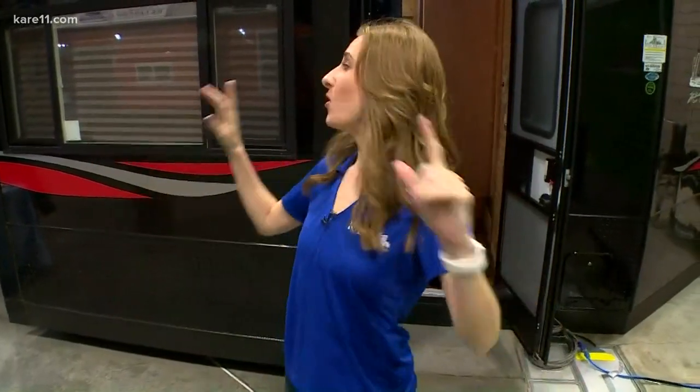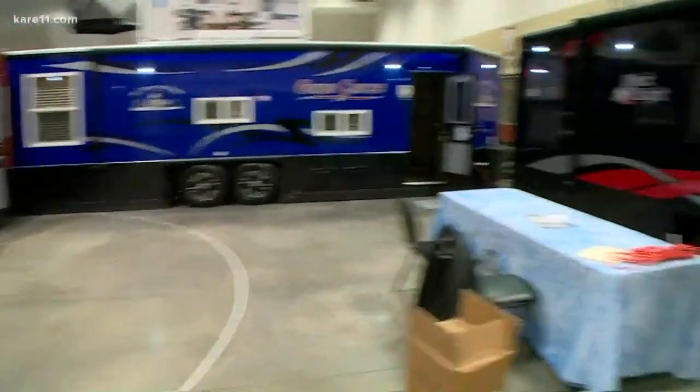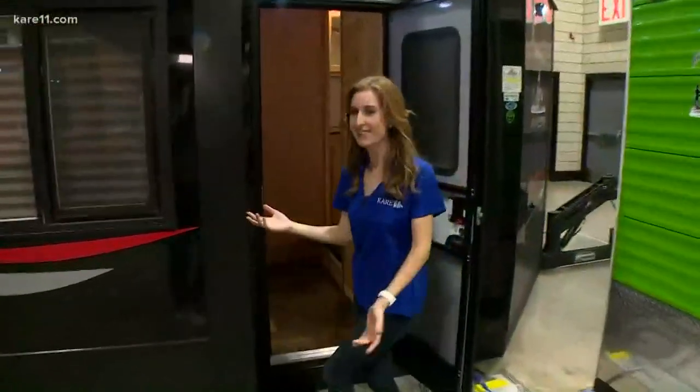So Chris, we've been showing you just the typical ice shacks that you can get here at the show — very common — but now we're going to show you luxury. We're going to show you basically an RV on the ice, so please come with me inside so we can take a look at this.